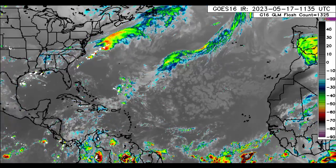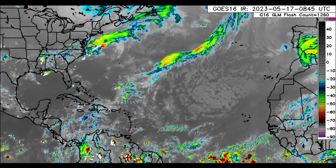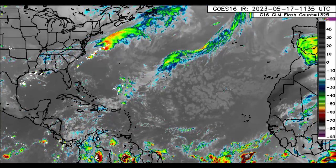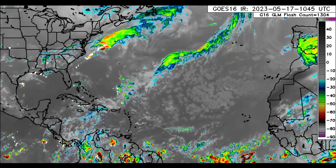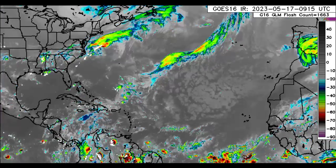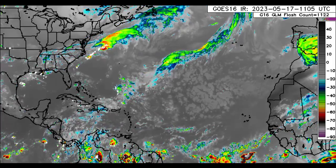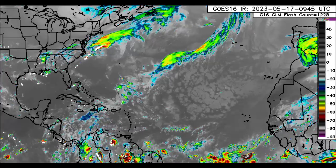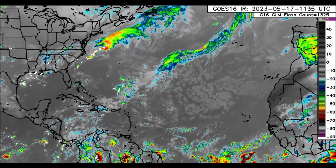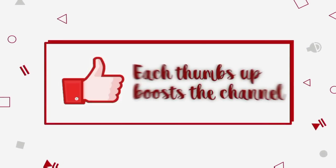Hey everyone, it is Dani and welcome to another update video. I hope that you are all having a really great day. We're going to be taking a look at what is currently happening across the North Atlantic, with focus on the Caribbean and surrounding areas, and we'll also talk about this new trend with models expecting something by the latter part of May. Please subscribe if you haven't yet and tap the notification bell so you never miss an important update.